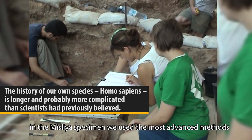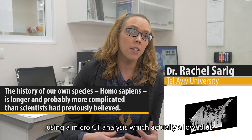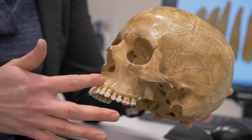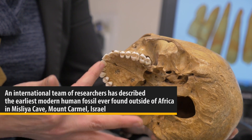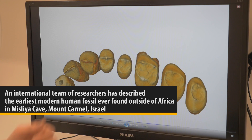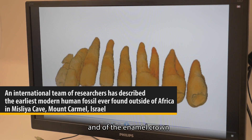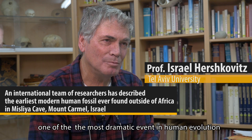In the Misliya specimen, we used the most advanced methods — a micro-CT analysis which actually allowed us to dig into the tooth, to virtually peel the layers of the bone and of the teeth. We could look into the tooth, into the dentine layer and analyze the shape of the dentine, of the roots of the tooth, and of the enamel crown.